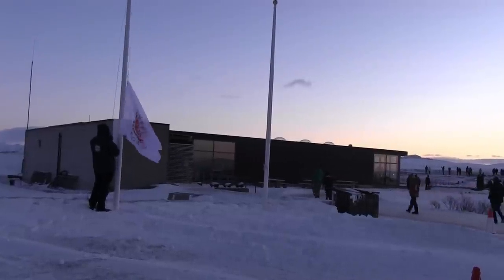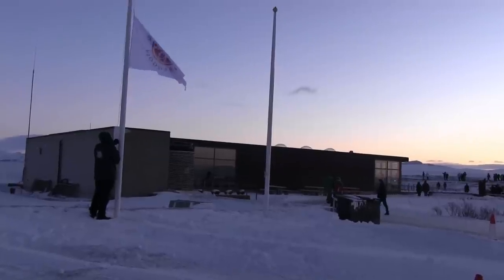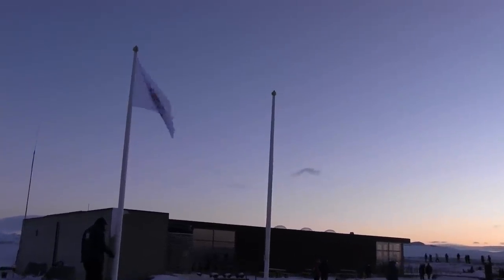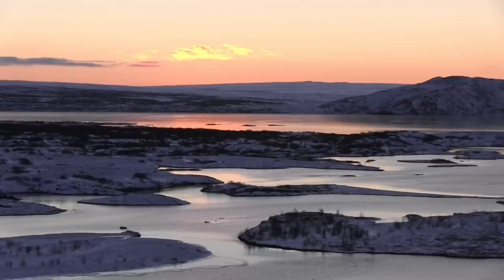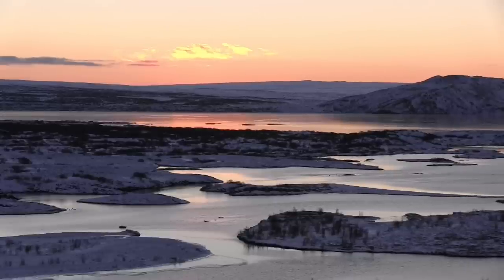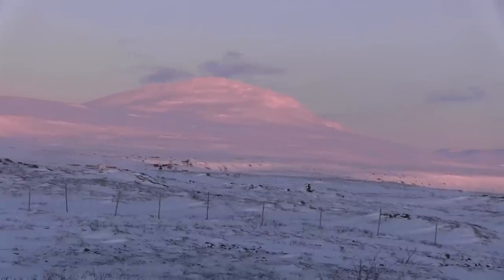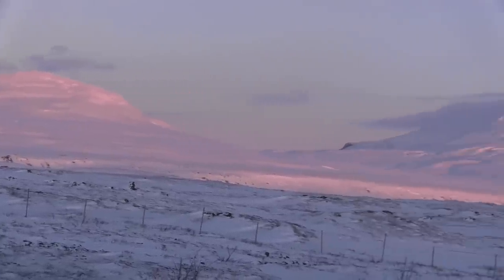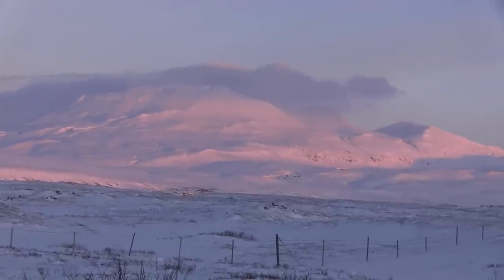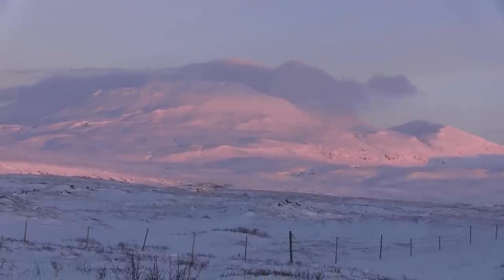Our adventure begins in Reykjavik. The capital city, and a must for all visitors, is to tour the Golden Triangle that begins at Thingvellir National Park. It's a beautiful sight with the sun rising over Iceland's largest lake, Thingvellir, with an area of some 32 square miles. Hard to believe, but this video was made at 10:30 in the morning, the time of sunrise here in the middle of winter. And with sunset around 4:30 p.m., we had to move fast to see all that this island country has to offer.